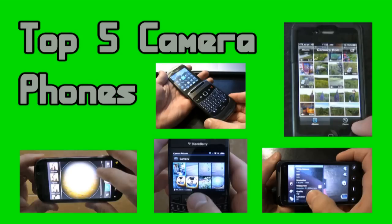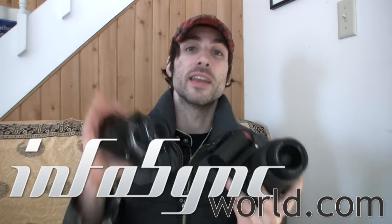So this has been the top 5 camera phones on the market. For the full reviews of all these phones and all the image samples, go to www.infosyncworld.com. Until next time, I'm Mike Perlman.